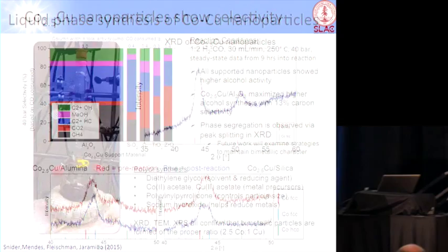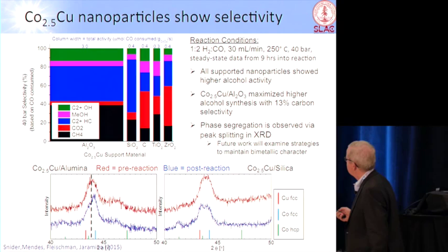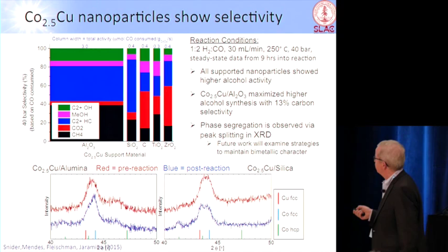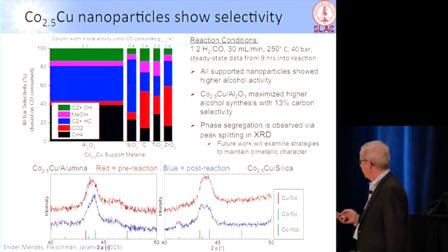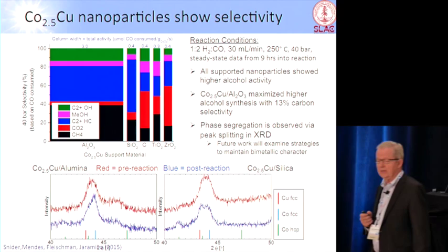They can put it into a reactor. The point is that green is what we want — that's C2 oxygenates — and we can actually get to something like 13–15% of ethanol coming out of the reactor, which is not bad, that's pretty good. One of the problems identified is that there seems to be a stability issue with this binary alloy such that you get some segregation. You can see the sharp XRD peak shifts into two peaks after running for a while. So there's a lot of work to be done here to optimize this.